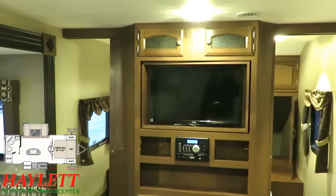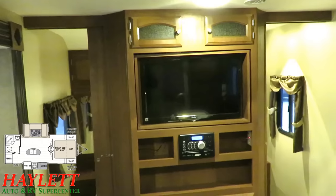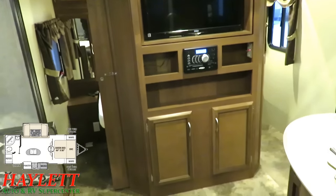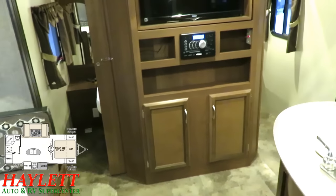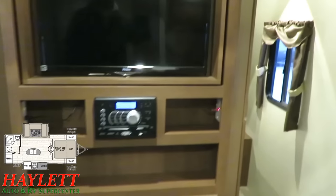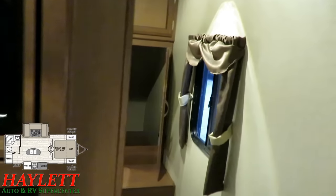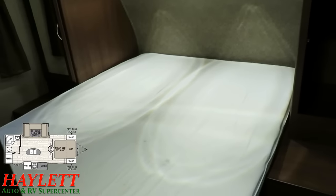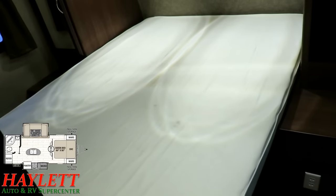All windows open for ventilation. The TV does spin to face the rear bedroom. You can see we have sliding doors on the left side there — doors on both sides, actually. Bluetooth DVD player, so your entertainment needs are met. We have all LED interior lighting.